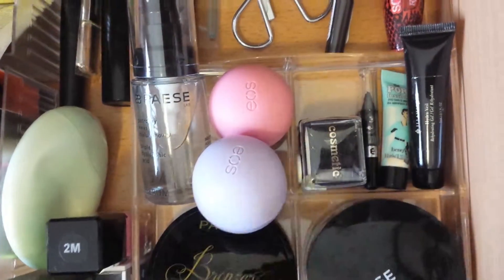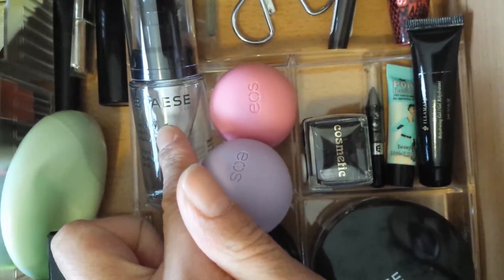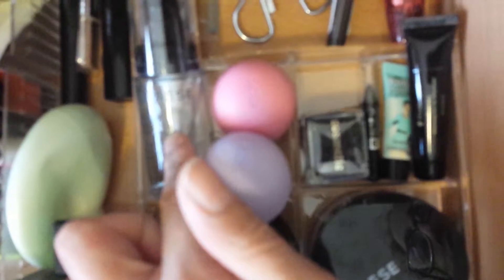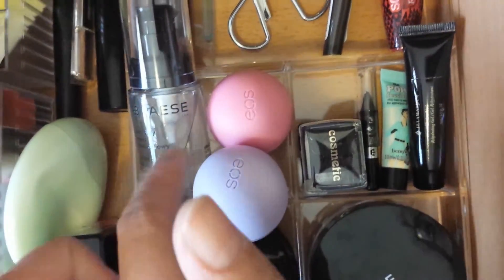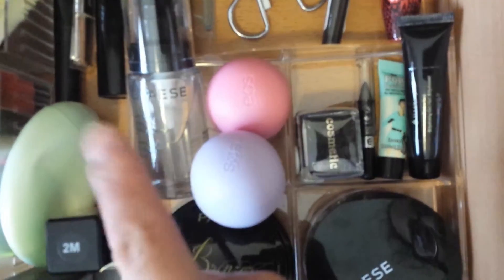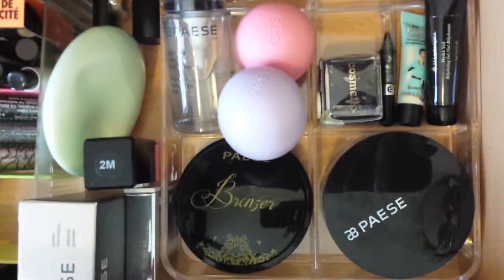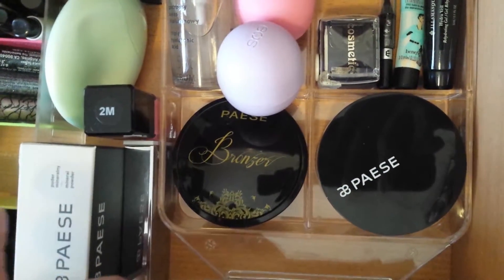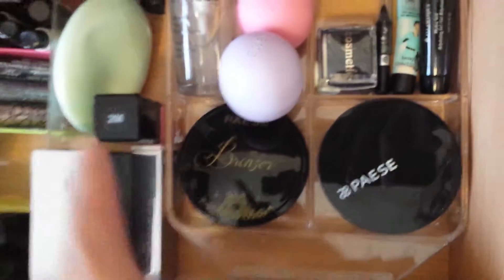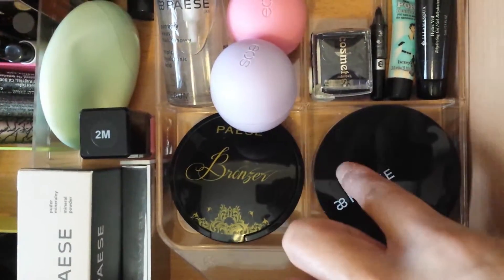This area has changed the most. I really wanted to start using this more — it's the Payot Hyaluronic Acid Serum. I've used it on and off but want to use it more this month. Then my EOS lip balms, hand cream, and some new products from Payot I got recently — loose mineral powder, nail polish, and bronzer.